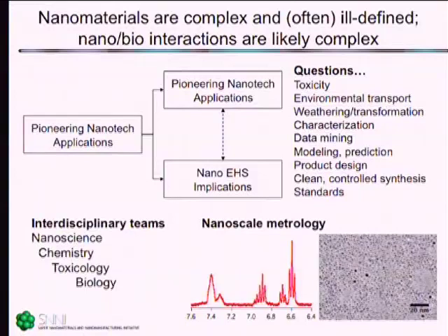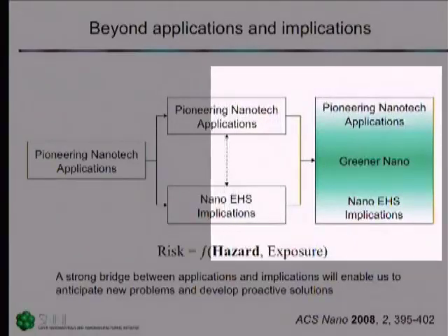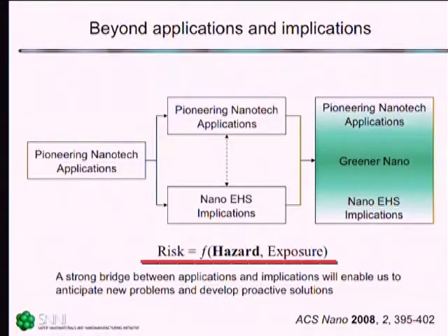One of the key things is having the right interdisciplinary teams to study the materials, and the other is learning how to measure these materials — the study of nanoscale metrology. How do we actually characterize these materials and track them in our test systems? Green chemistry can help build an even bigger bridge. Instead of just saying we need communication, how do we integrate across the applications and implications gulf? Greener nano is the approach — bringing excellent materials chemistry together with excellent toxicology, feeding that information back into design to ultimately reduce hazard and therefore reduce risk.